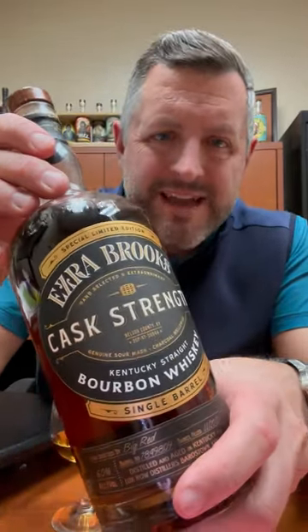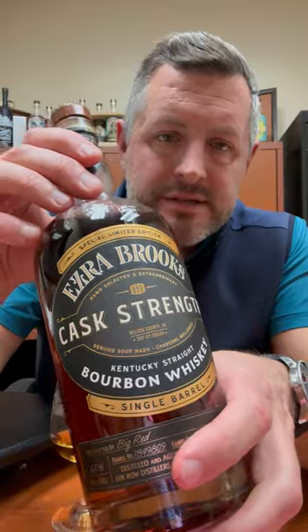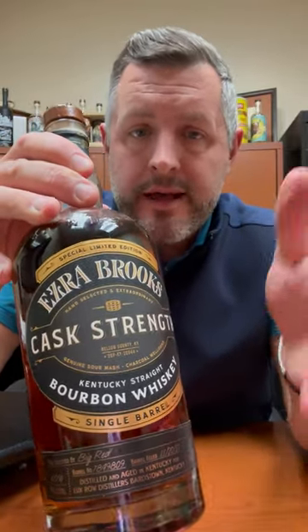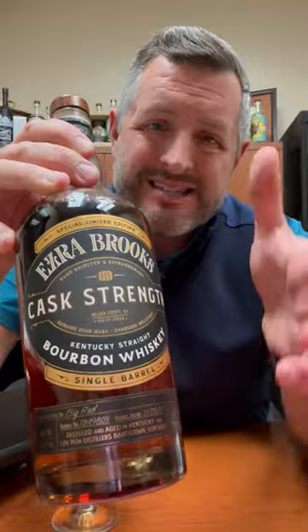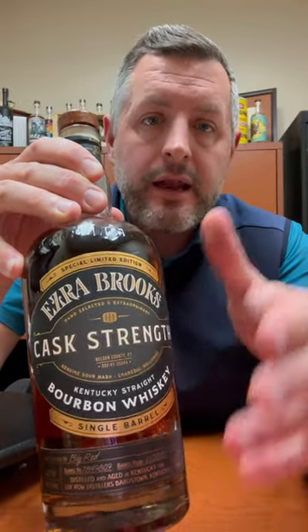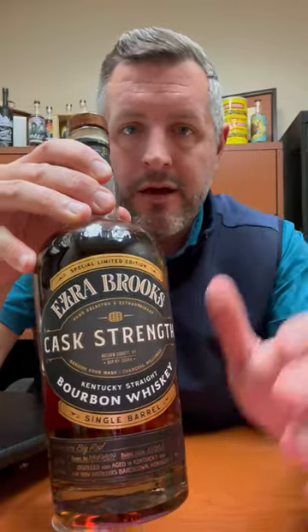Today we are digging into Ezra Brooks Cask Strength. This is a single barrel that Big Red Liquors did, that Cap'n Cork did, and since it's a new year, we're dropping the price $10 to move through it. But I think it's worth taking a second look at if you've missed it on the shelf or other bottles.